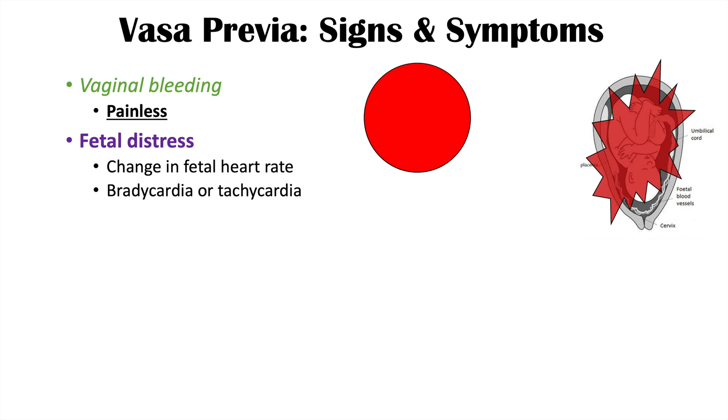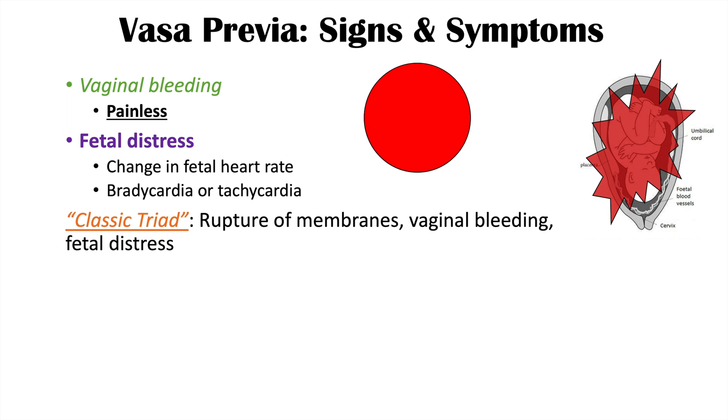There is a particular classic triad of vasa previa. First is rupture of membranes — if the membranes rupture, they can cause breaking of those fetal blood vessels. That then leads to vaginal bleeding, which is painless. And then there is fetal distress because that blood is coming from fetal blood vessels, which is the baby's blood. That is the classic triad of vasa previa.